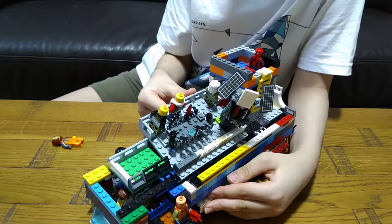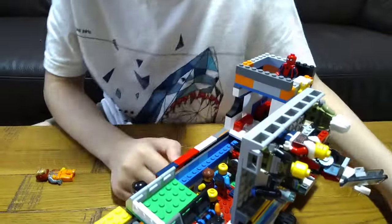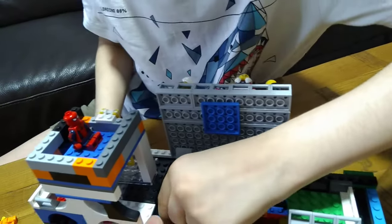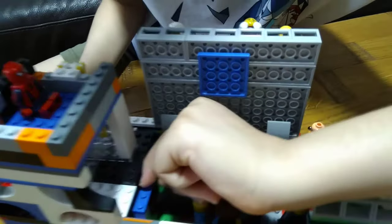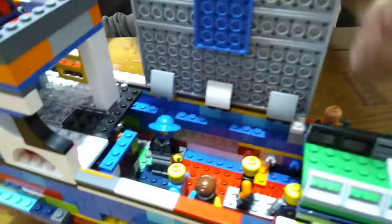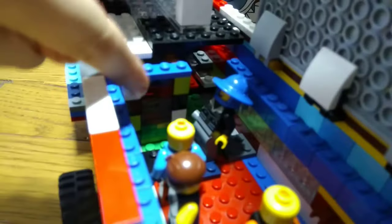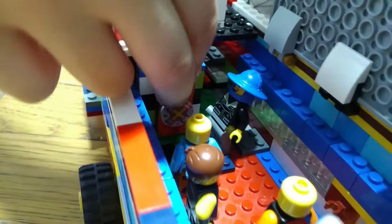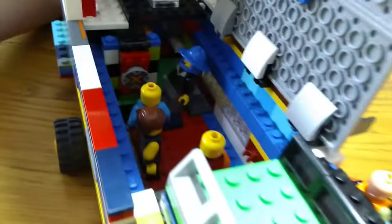Close it up — that's feature number one. The ladder thing was feature number two, and then this is feature number three. Inside we have people, and you can see it's a bit of a safe. You can see the money if you look at the right angle. Then we put the door back on and close it.